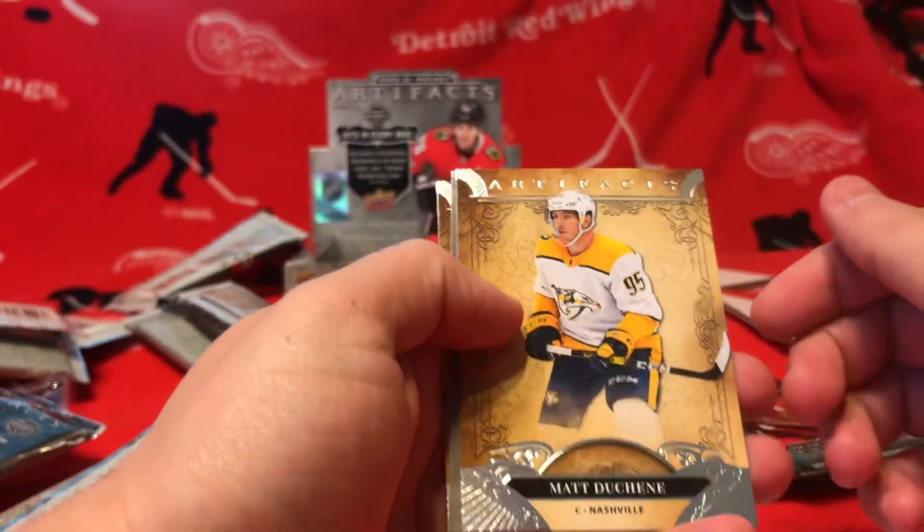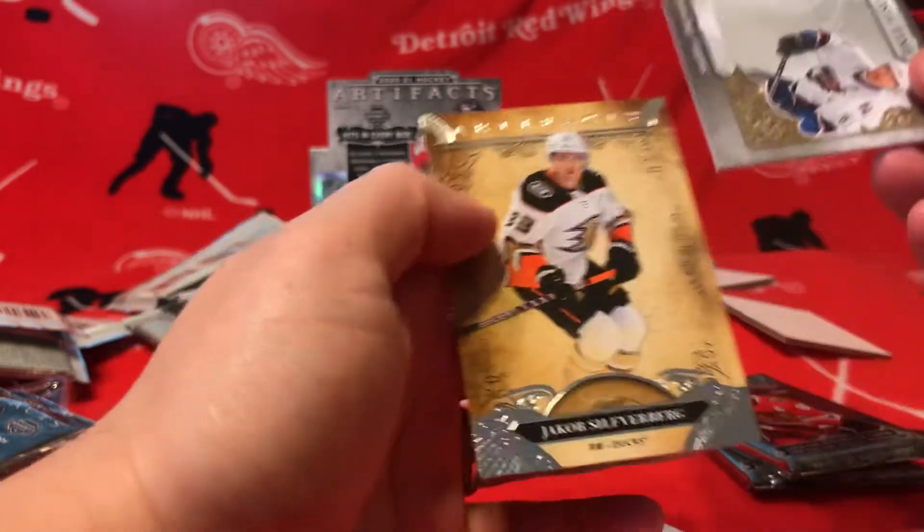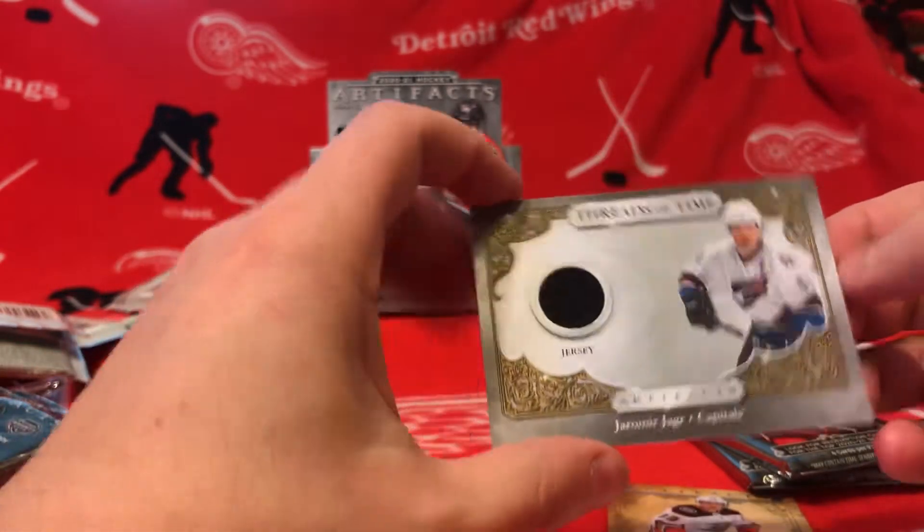Decoys, decoys, decoys. Matthew Shane. We got Yarmir Yager — jersey card, Threads of Time.